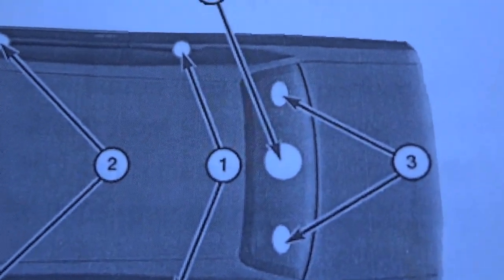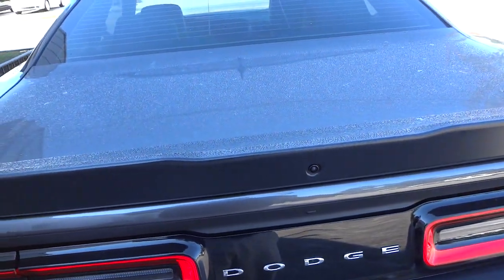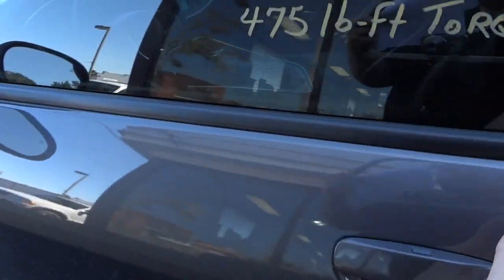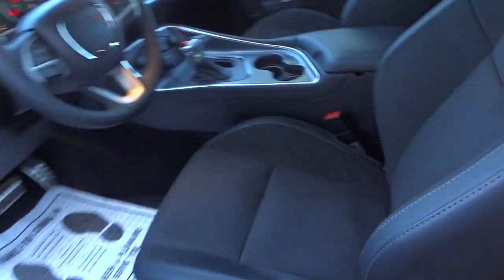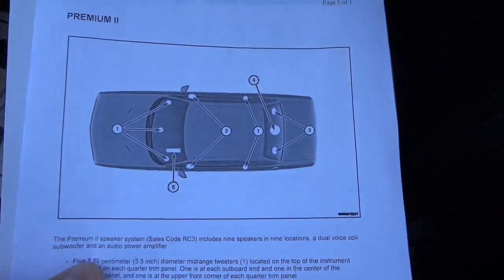A YouTuber did point that out, but I wasn't sure because when I looked underneath the trunk — I'm going to go ahead and open it up using the key — there's a cover in there so I didn't see anything. It's also hard to see because they tinted the windows. When I looked back there, all I saw was the latch system, so it didn't even look like there were any speakers there.